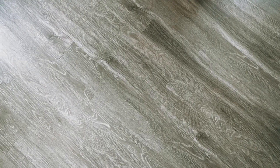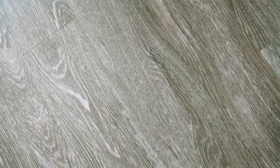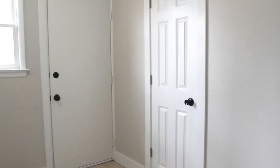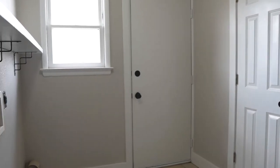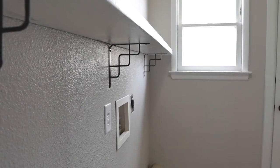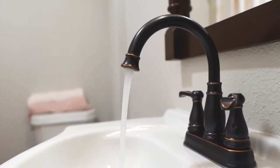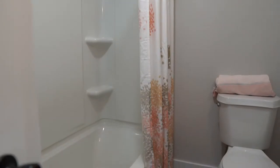Luxury vinyl planking is throughout the living room, the dining room, kitchen, and down the hallway. This home has a separate laundry area that's tiled with a closet and a door that goes out to the side. This bathroom has been completely updated including a new tub and surround, new vanity, new toilet, and there's lots of storage behind the door.